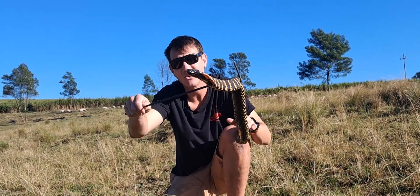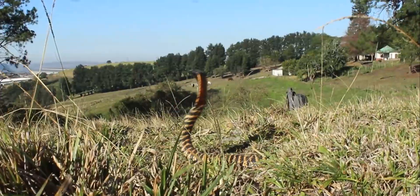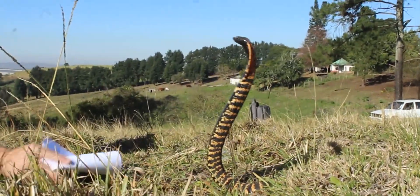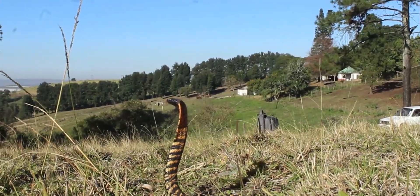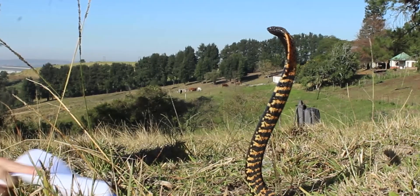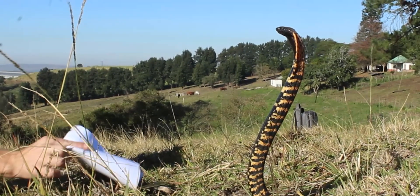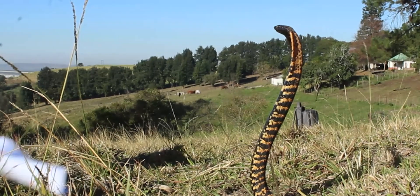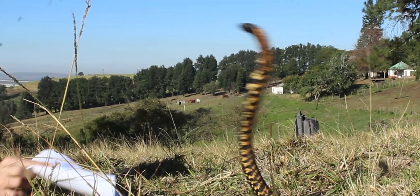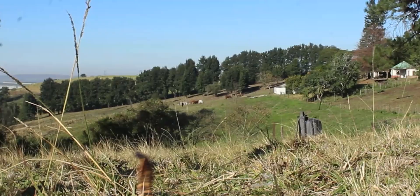Let's look at some slow-motion footage to see exactly how he ejects that venom. You can see how differently a rinkhals spits compared to the Mozambican spitting cobra. Unlike the cobra's figure-of-eight movement, the rinkhals rears up and throws himself forward, getting his head almost vertical so the fang holes face upward. The spitting cobra has holes in the front of the fang, so when it squeezes its venom glands the venom shoots out the front. The rinkhals doesn't have that — he has to get his fangs facing directly at your eyes, making it a much less accurate spit.